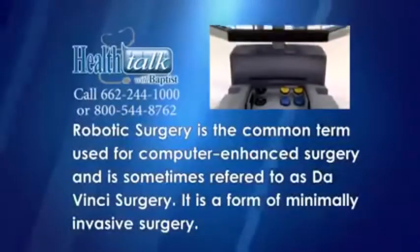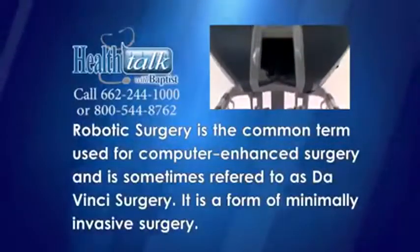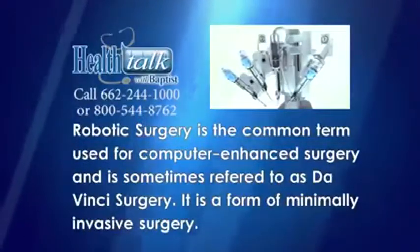Robotic surgery is the common term used for computer enhanced surgery and is sometimes referred to as da Vinci surgery. It is a form of minimally invasive surgery.